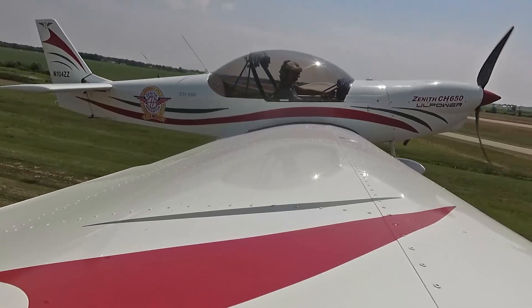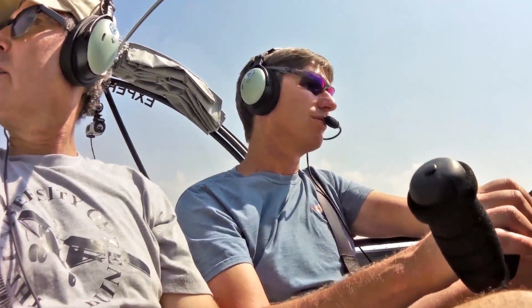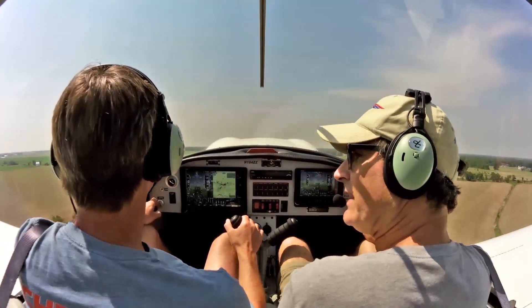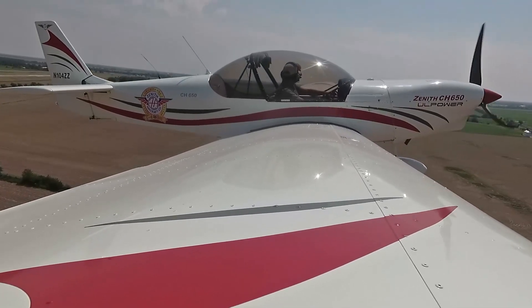Alright, here we are in the Zenith CH650 and I'm Sebastian here with Roger. Hi guys. We're just going out for a nice little flight. It's been kind of a while since we've been doing demo flights, and it's good to be back in the air doing our regular activities that we love to do.